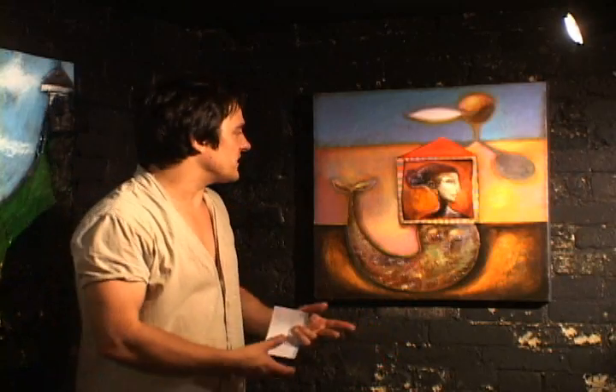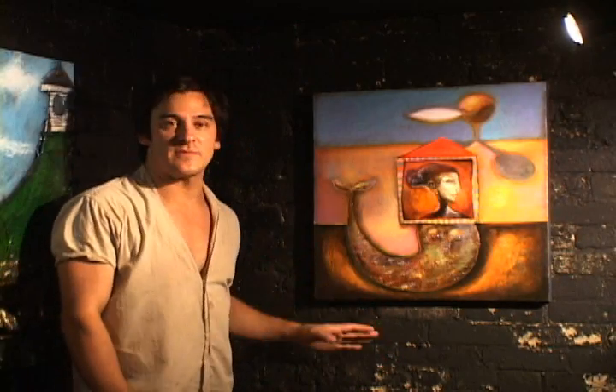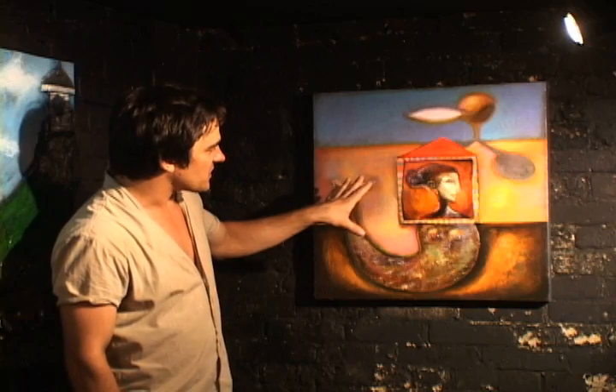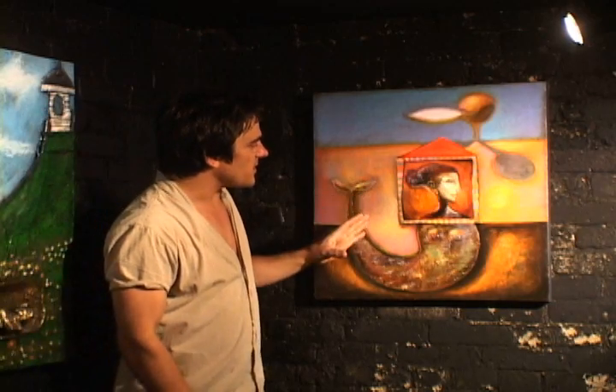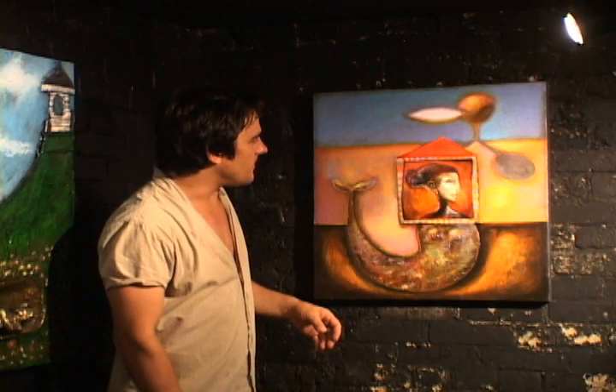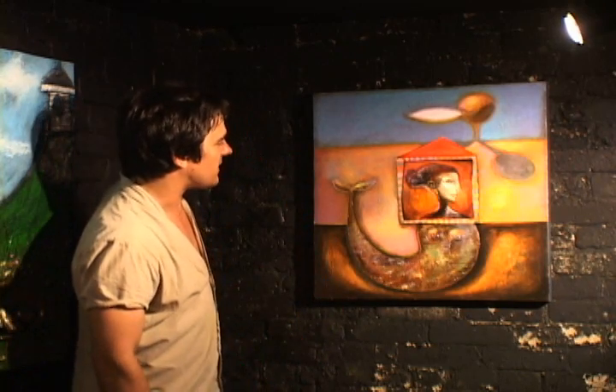The first artist I want you to preview is a new guy that I discovered. He came into the gallery and he brought me to his studio and I was really excited and delighted when he showed me all his work. One of the pieces I want you to preview is this one here. The name of the artist is Victor Krushenko.